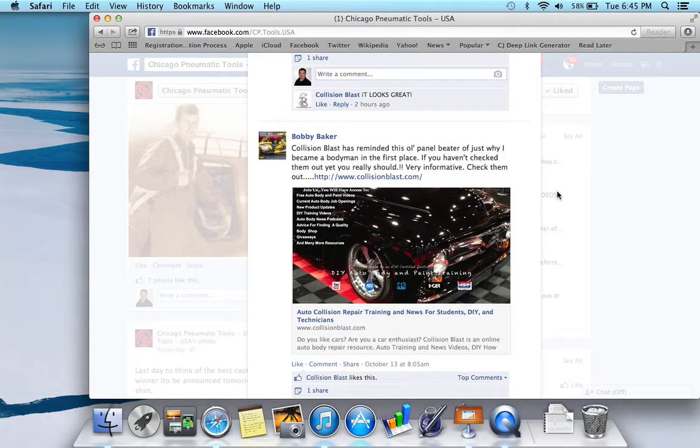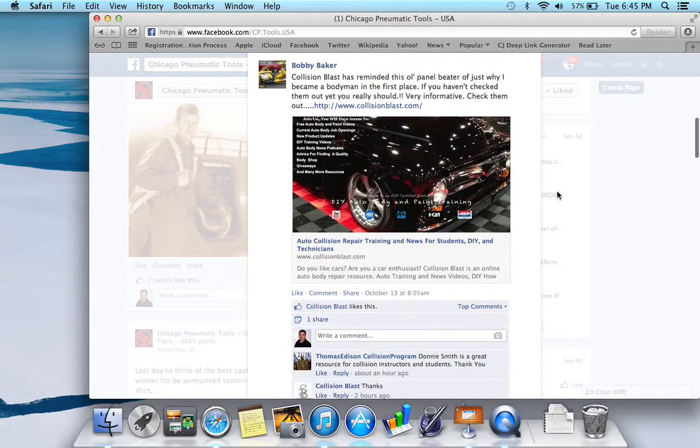Another comment: 'Collision Blast has reminded this old panel beater of just why I became a body man in the first place. If you haven't checked them out, you should really check them out — very informative. Check them out at collisionblast.com.' And again, comments like that I really appreciate. I agree with you — if you haven't checked us out, go to collisionblast.com. You'll find a lot of free training there.